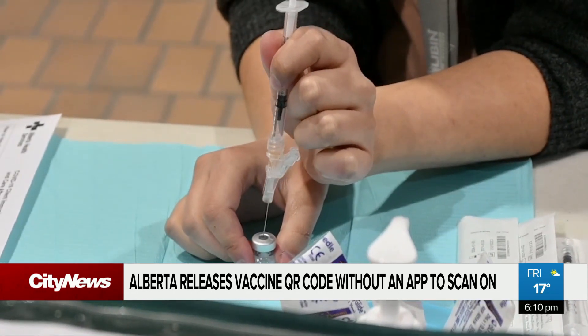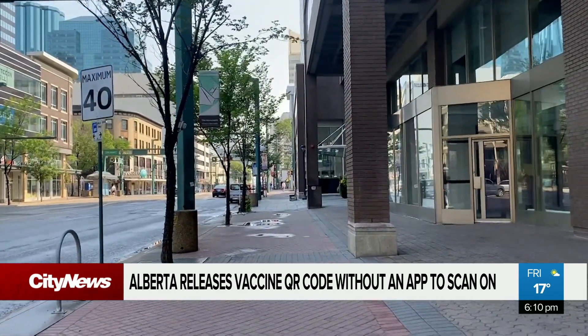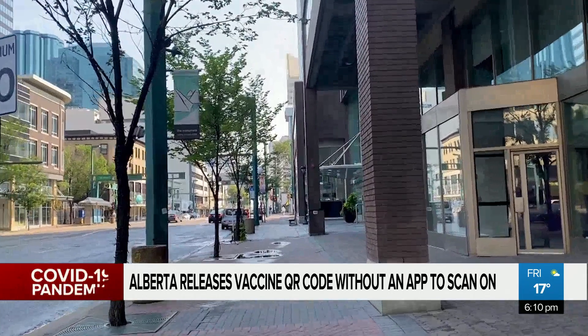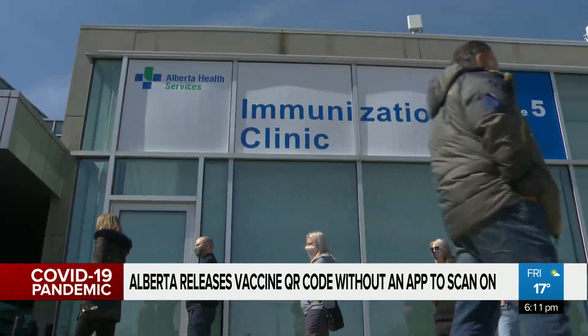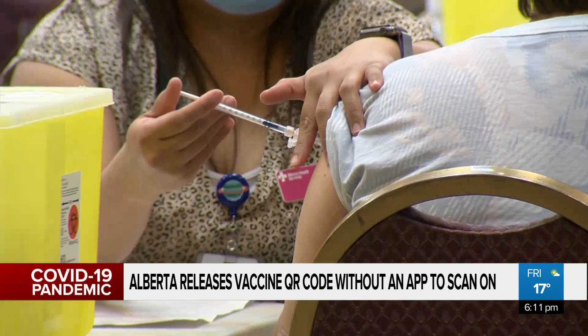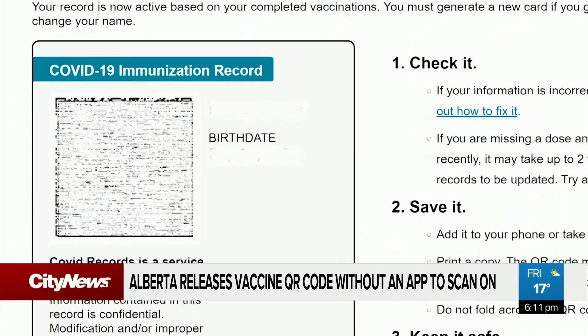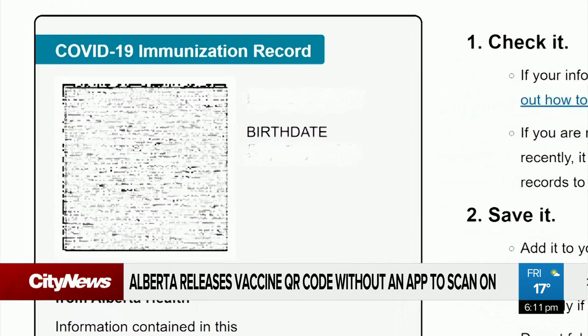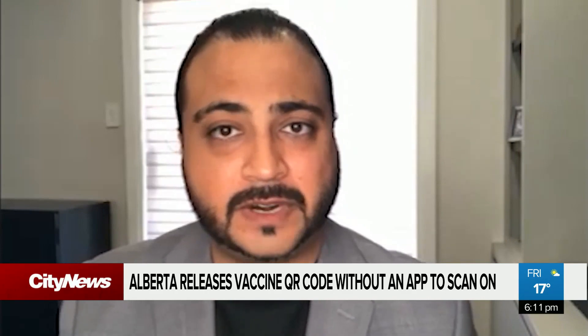Alberta Health admits it's easy for anyone to edit the vaccine passport, even with a watermark, but says forgery can result in jail time and up to $100,000 in fines for a first-time offence. The benefit of having these QR codes with a verification mechanism is it essentially tries to eliminate these types of actions from happening in the first place. It's also easy for businesses to verify.